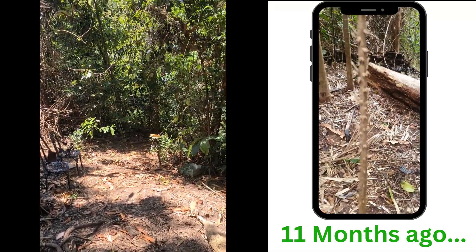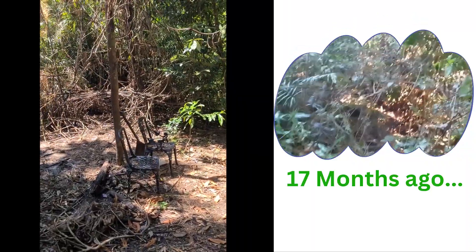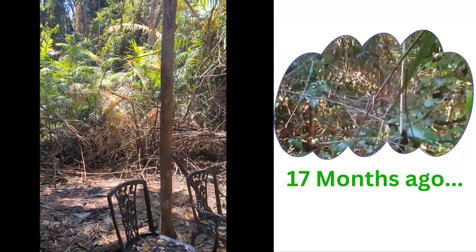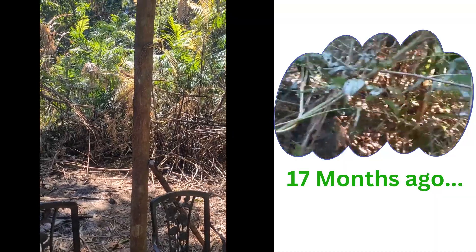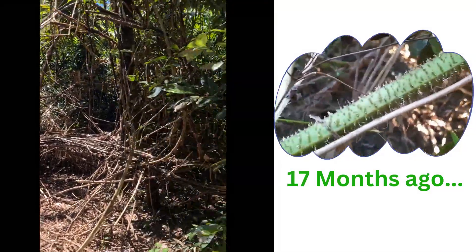This is the pathway — I used to have to go through there but now we've cleared this whole section and we're in the process. You can see there's a massive amount of wait-a-while there. We'll keep the wait-a-while in some places because it's very important to this particular habitat, but we're going to get rid of as much of it as we can around the areas that we want to use.